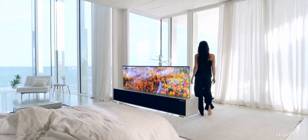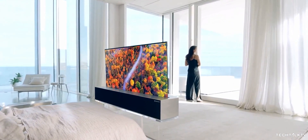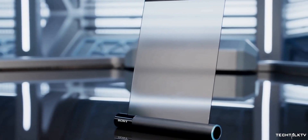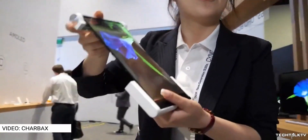A lot of display companies have this tech. LG has showcased a TV with a rollable display. BOE has also showcased this tech earlier this year. We talked about how Sony is also building a rollable smartphone. It clearly indicates that this is going to be the future.